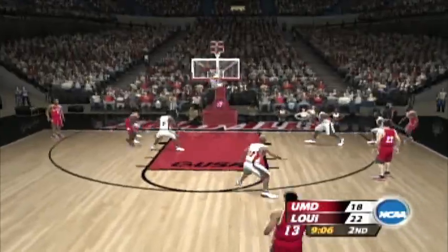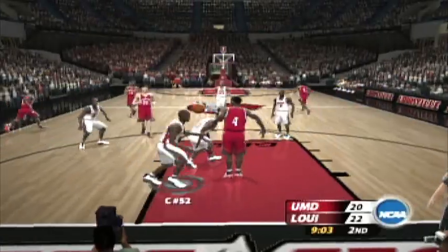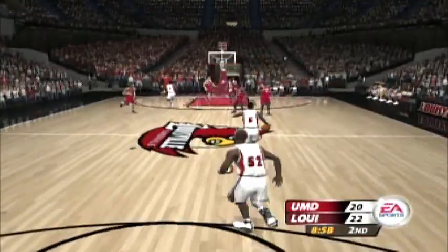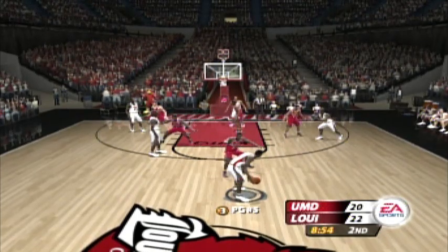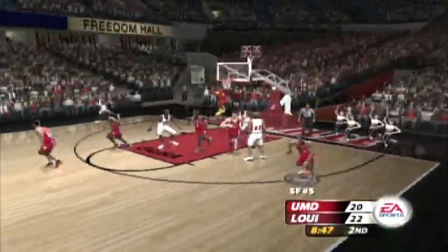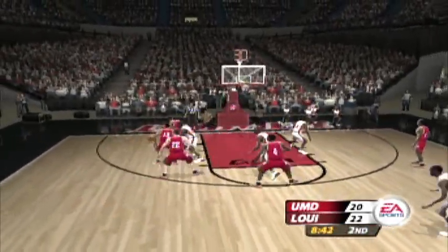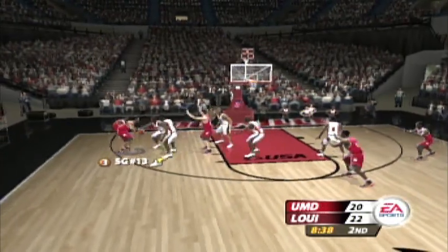Looks for a three-pointer, he missed. Scorches the net. Don't leave your seats, folks. This one might take a lot longer than expected, baby. These two teams are going toe-to-toe here tonight. There's some hustle for you. Boy, these kids are really working hard out on the floor.